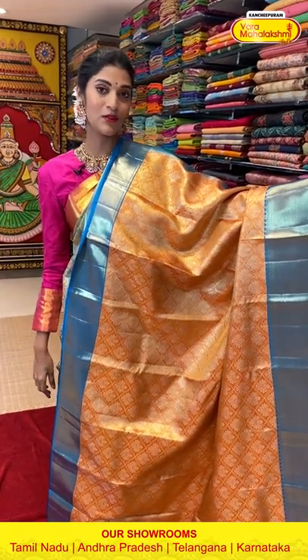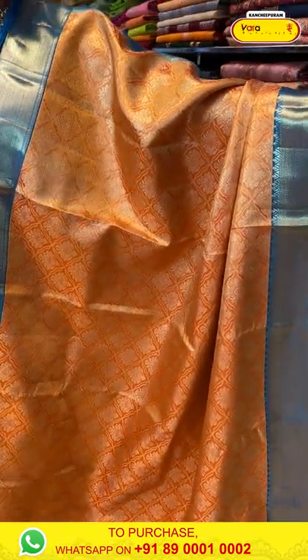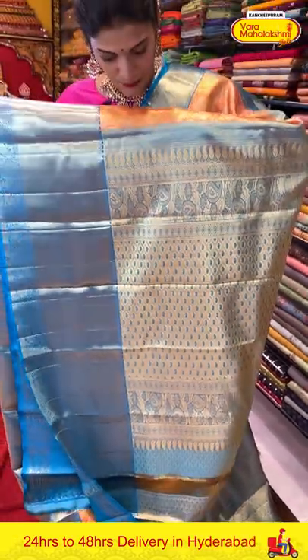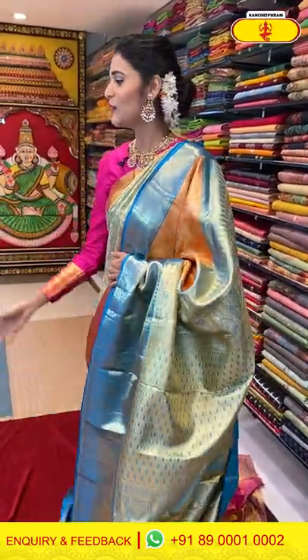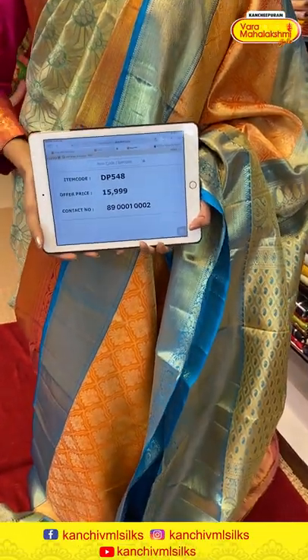It's a bright gold and teal blue color combination Kanchi Pattu saree. All over the body we have floral butties in cross check pattern. The border has cross lines, florals and leaves in Zari weaving. The pallu has paisley brocade work along with paisley Zari on both sides in gold Zari weaving, giving a rich touch to the entire saree. We also have a contrasting blouse. Saree item code is DP548, offer price is Rs. 15,999.